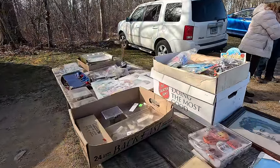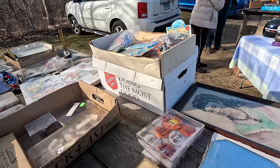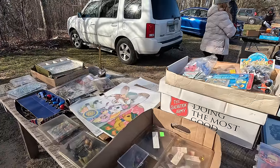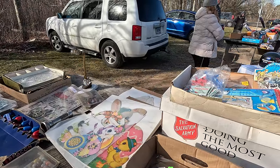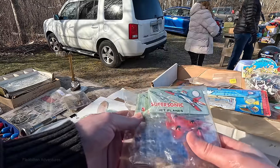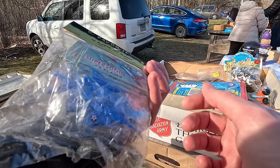I usually buy something from this vendor pretty much every time I come to the show. This time, though, she barely has any of her stuff out, but luckily I was still able to find a few things that I wanted to buy. Here's a whole bunch of old toys that I would say are mainly from the 70s and 80s, but some of them might be a little bit older.